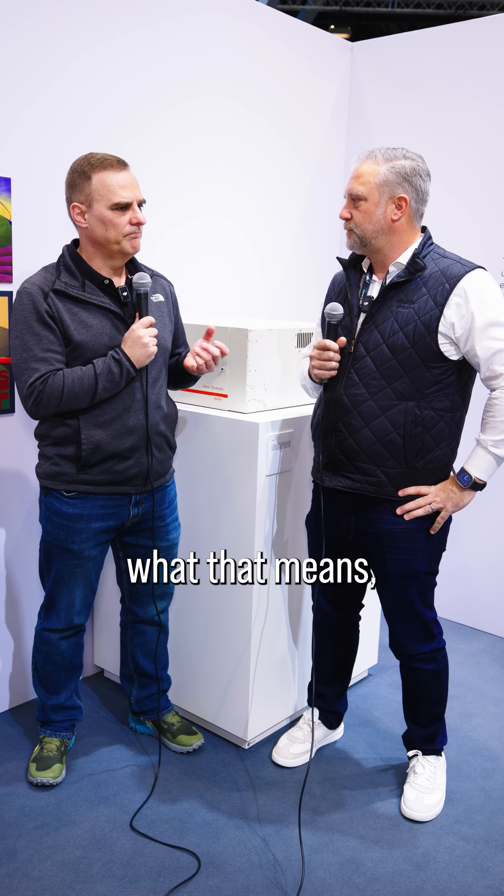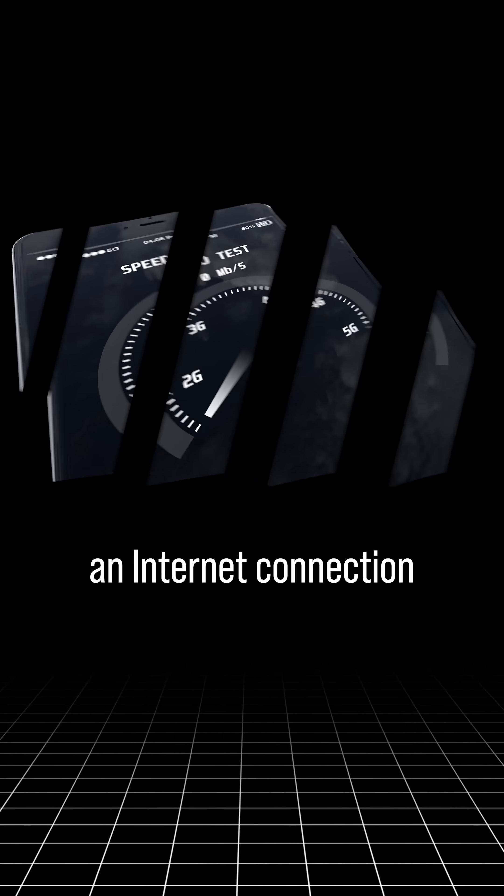So just for people who don't know what that means — I've got an internet connection at home, I might have one gigabit per second. What is a petabit?